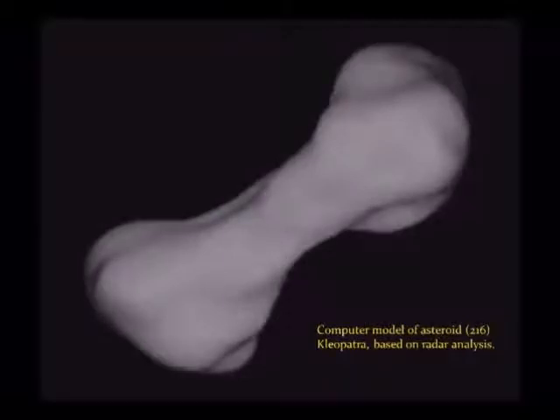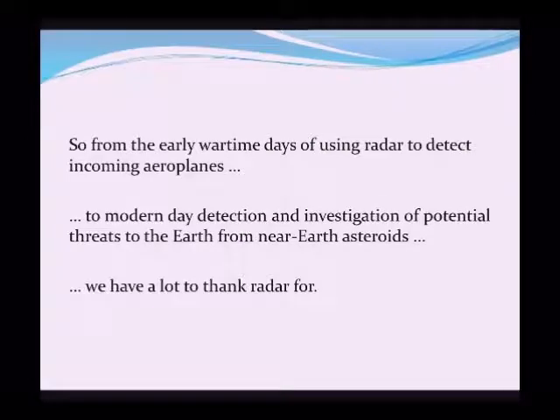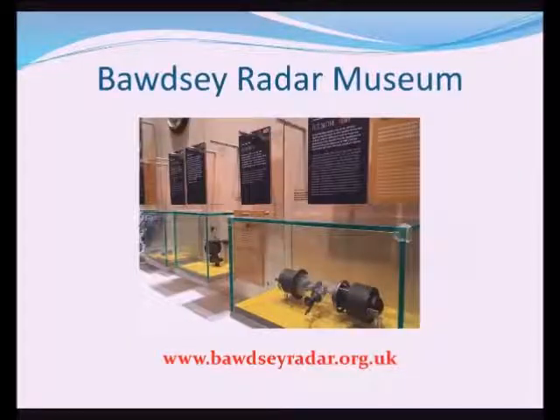Here is an image of one of these asteroids, Cleopatra, based on radar analysis — funnily enough called the Dogbone Asteroid. So by way of summing up, from the early wartime days of using radar to detect incoming enemy planes, to the modern-day detection and investigation of potential threats to the Earth from near-Earth asteroids, we do have a lot to thank radar for. There's more information on the development and use of radar during and after the war on the Bawdsey Radar Museum website — just search for Bawdsey Radar.